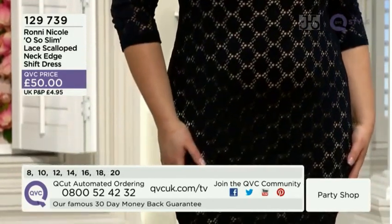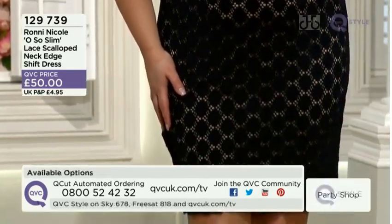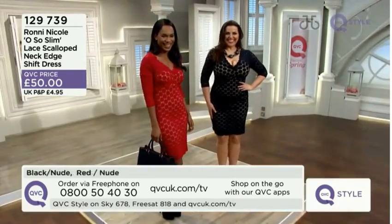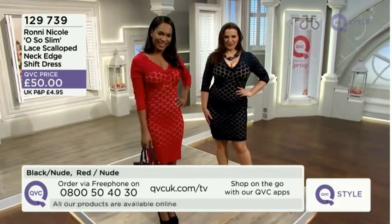Can I just say — hello boys! Got a bit of hello boys going on there with Natasha. Definitely a date dress. Yeah, it is.